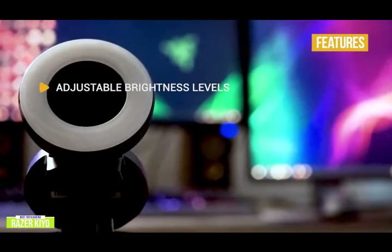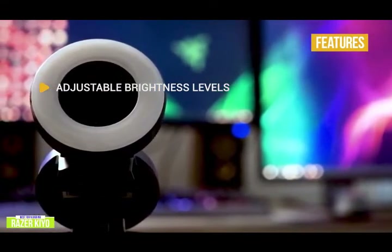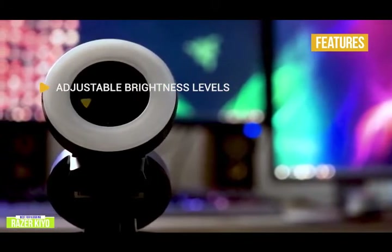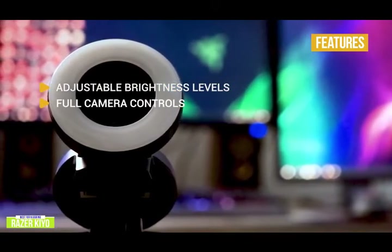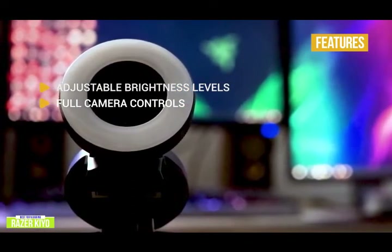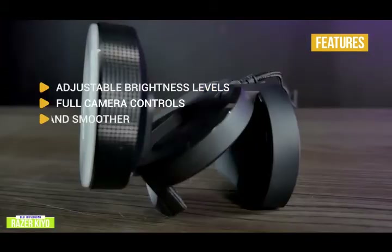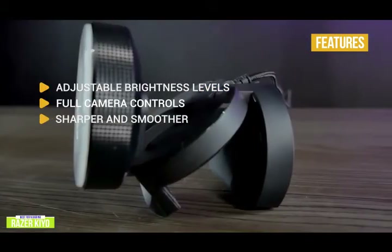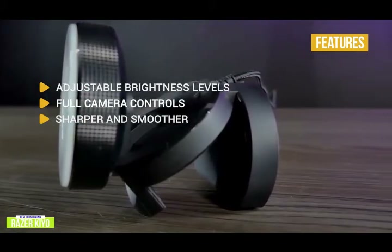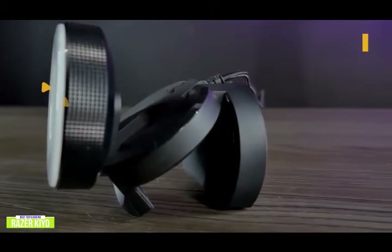The Razer Kiyo is a streaming-focused webcam featuring a large LED ring light with a dial to adjust lighting levels, giving you even and flattering lighting that eliminates harsh shadows so you're always perfectly lit. The key features include adjustable brightness levels — no more fiddling with several lights to get the right illumination, just adjust the dial. Full camera controls let you toggle between auto and manual focus and adjust brightness, contrast, saturation, and white balance. For resolution, it offers 720p at 60 frames per second for ultra-smooth video, or 1080p at 30 frames per second for full HD.